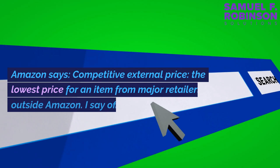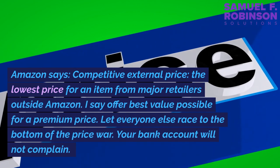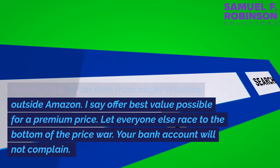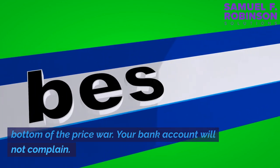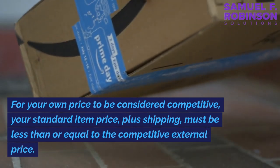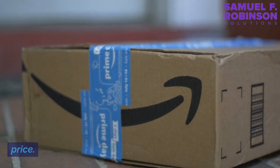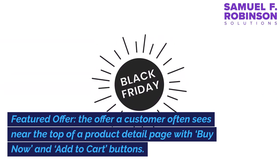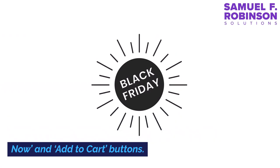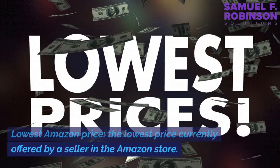Price products. Amazon defines a competitive external price as the lowest price for an item from major retailers outside Amazon. The recommendation is to offer the best value possible rather than race to the bottom of a price war. For your own price to be considered competitive, your standard item price plus shipping must be less than or equal to the competitive external price. The featured offer — also called the buy box — is what a customer often sees near the top of a product detail page with buy now and add to cart buttons. The lowest Amazon price is the lowest price currently offered by a seller in the Amazon store.